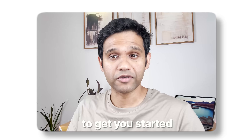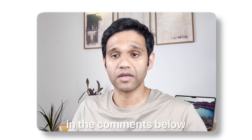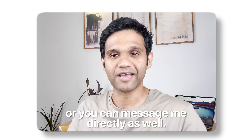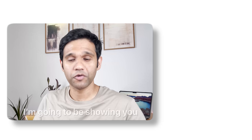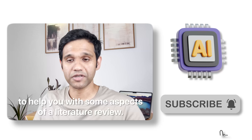Those are some brief tips to get you started. I hope that was useful. If you have any questions, mention them in the comments below or message me directly. In the next video I'm going to be showing you how to use artificial intelligence to help you with some aspects of a literature review.